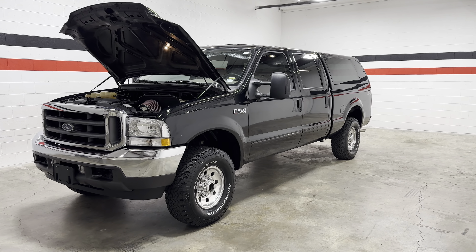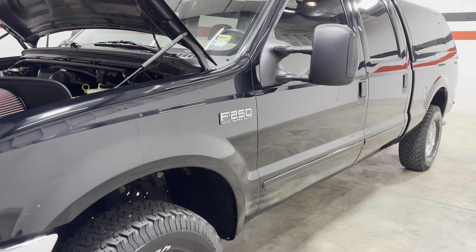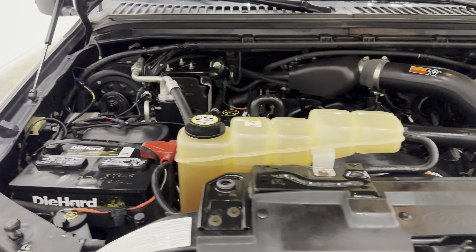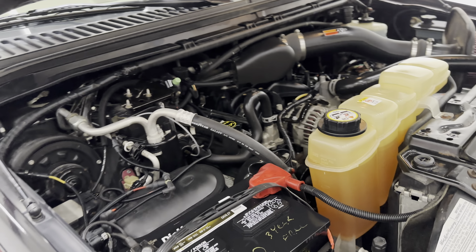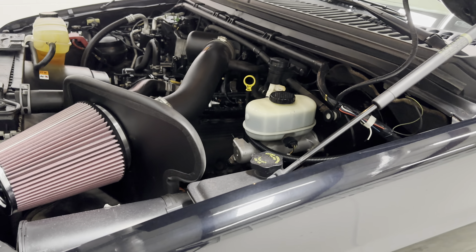What's up guys? Welcome back to the channel. Today we have a 2003 Ford F-250 XLT crew cab short bed four wheel drive configuration. This is going to be a 5.4 liter six speed manual truck. These are very, very rare to find — we've had a ton of 7.3s in a manual, but to find a crew short four wheel drive with a 5.4 in a manual is very rare.